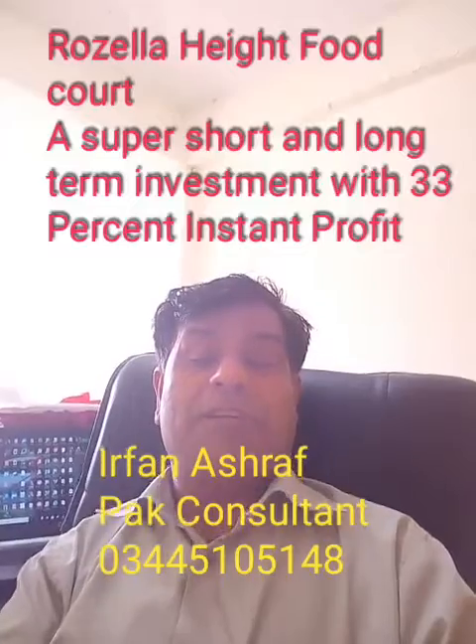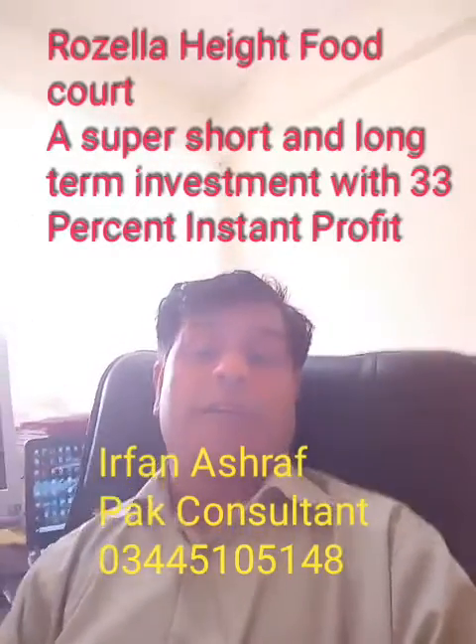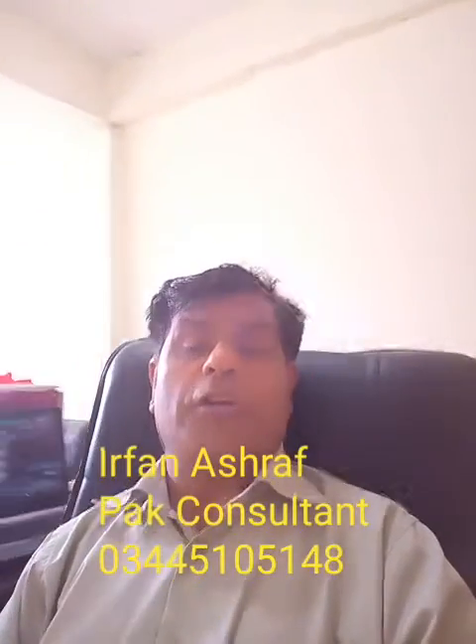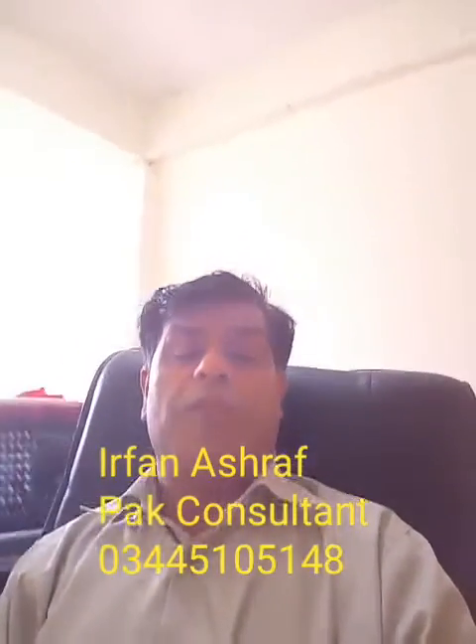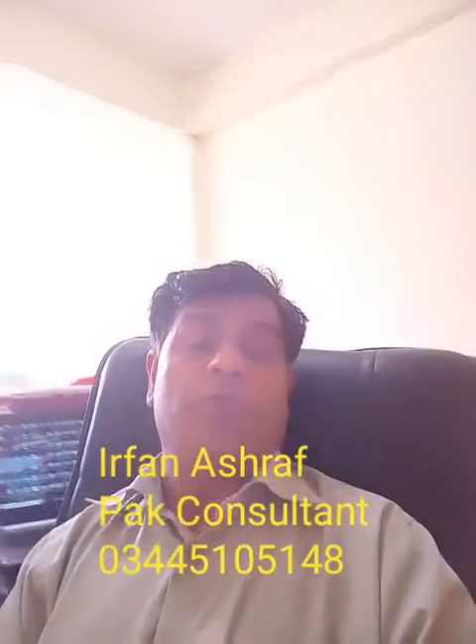But I am telling you, you will not take the 780,000, because you will continue with them since the resale value of this food court will be far higher than the reward from the buyback policy. But if you want a short-term investment just for nine months and get two lakh rupees profit, these are very good options.